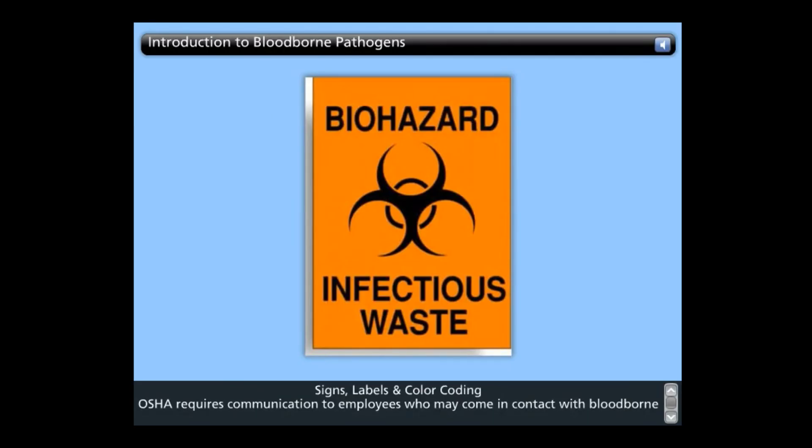Signs, labels, and color coding: OSHA requires communication to employees who may come in contact with bloodborne pathogens. It may include material safety data sheets, labels, warning signs, and training. The warning label must include the universal biohazard symbol and the term biohazard in a color that contrasts with the fluorescent orange or orange-red background. Warning labels must be affixed to containers of regulated waste, refrigerators and freezers containing blood or other potentially infectious materials, and other containers used to store, transport, or ship blood or other potentially infectious materials. Red bags or red containers can be substituted for labels. Contaminated equipment which is to be serviced or shipped must also have a warning label and a statement regarding which portions of the equipment remain contaminated.